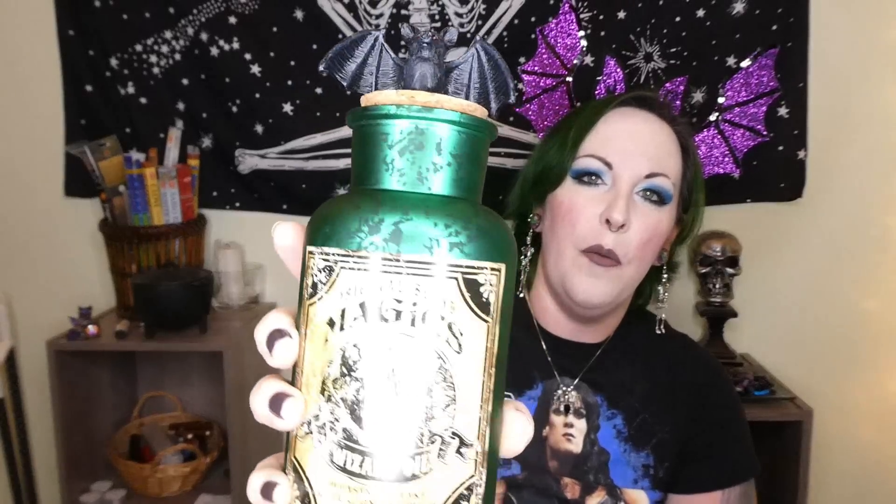First, I got this potion bottle. I just thought it looked super cool — I like the frosted glass with kind of a marbleization on it. I loved the little bat on the stopper, and you know me, I'm a huge fan of green. That potion bottle was on sale for $4.99. Maybe I read the sign wrong and something was $7.99, but anyway it was $4.99.